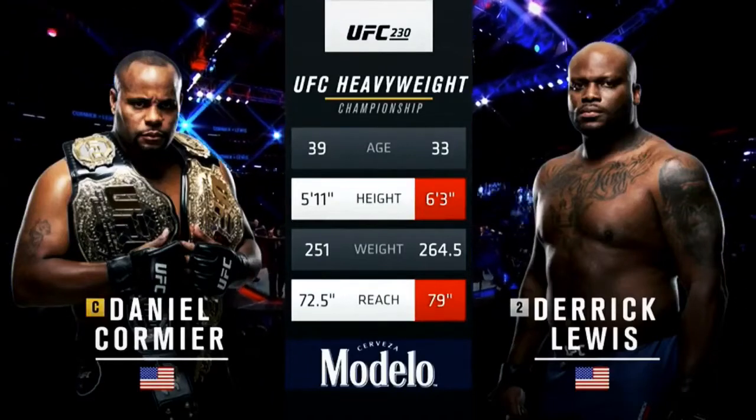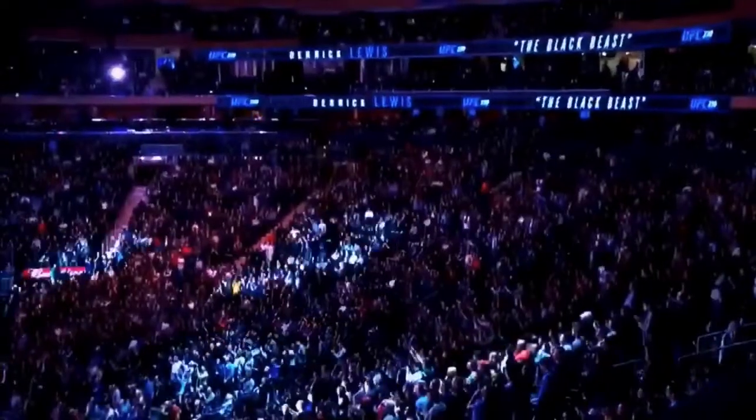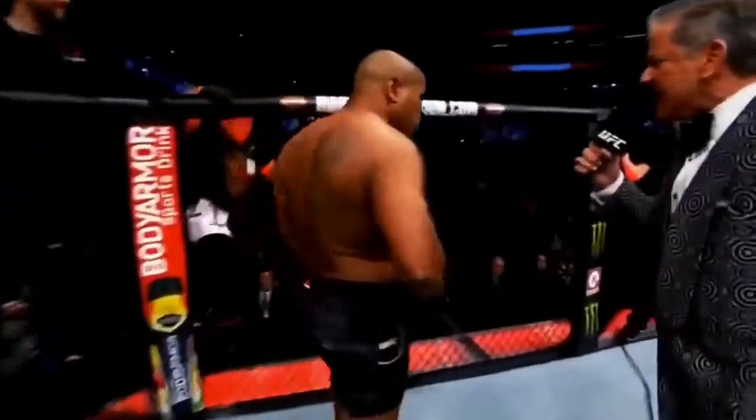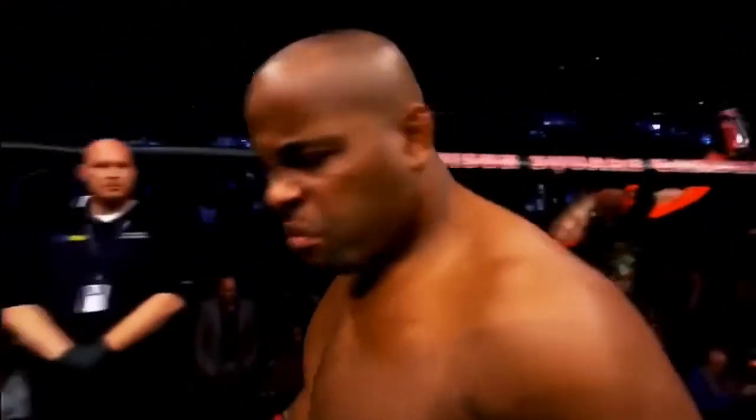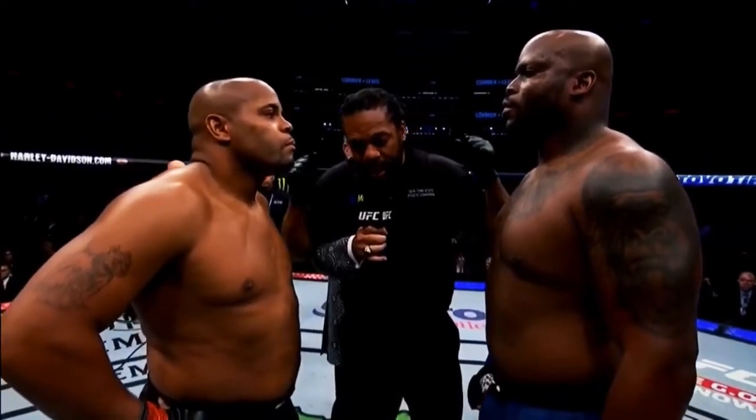Now to get us the introductions for our main event, here is Bruce Buffer. Derrick the Black Beast Lewis. Daniel DC Cormier. Keep it up at all times, follow my instructions. Gonna keep it clean, touch gloves and let's do it.